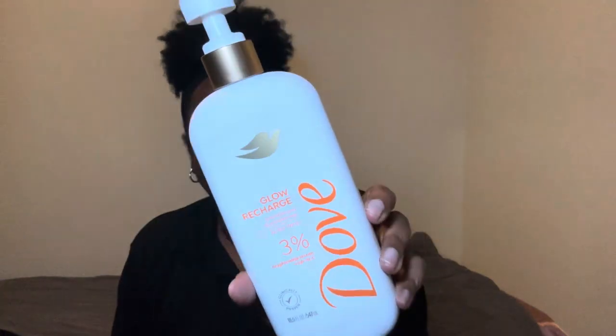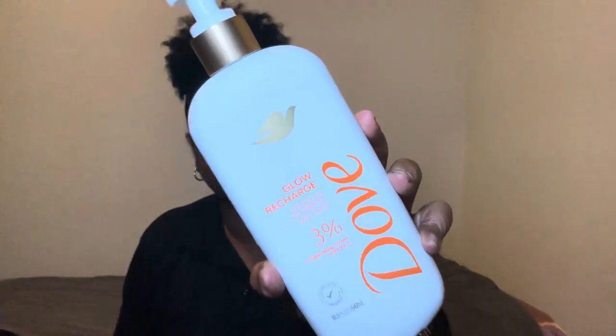I did not use the base bar today. I went right in with the body wash — the Glow Recharge from Dove. I do enjoy this. It says it energizes and illuminates the skin. It has a brightening serum with vitamin C, which helps brighten up the skin, especially if you have issues with hyperpigmentation.